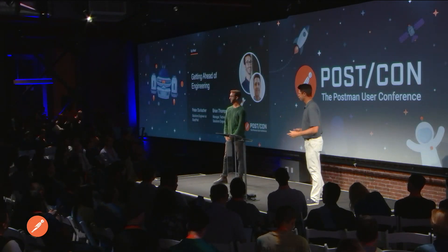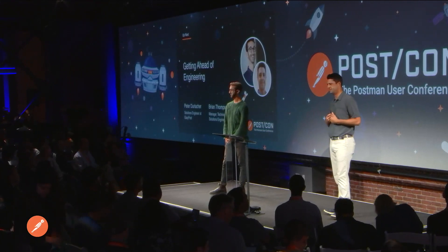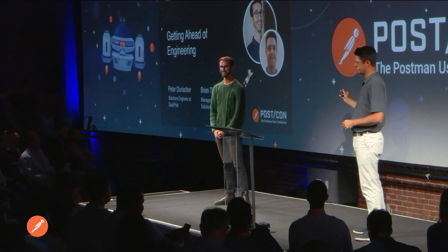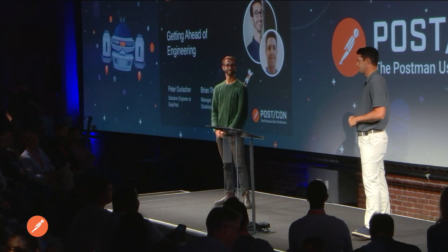I really first just wanted to say thank you to the team at Postman for putting this together, allowing Peter and myself to participate and present to you. Peter is definitely the better-looking, smarter, younger portion of my team — the solutions engineering team and technical support team at EasyPost.